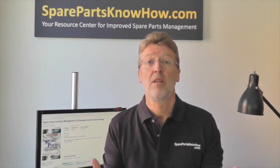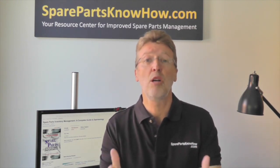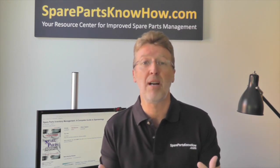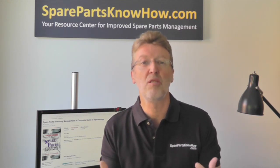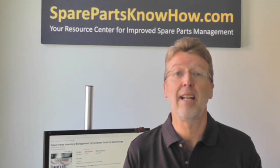Now, what's your experience? Let me know — make a comment in the comments box below and tell me about your experience in implementing and executing spare parts inventory management systems and policies and procedures. I'm Philip Slater; I'll talk to you again soon.